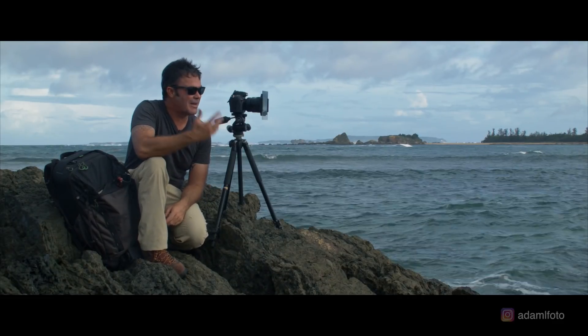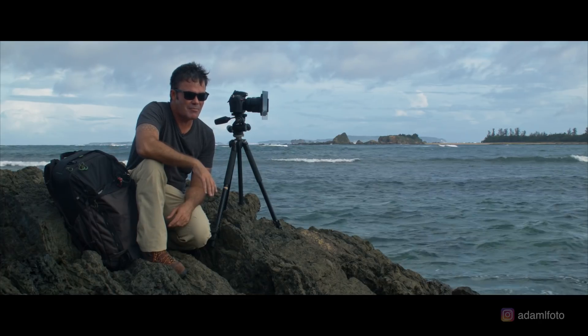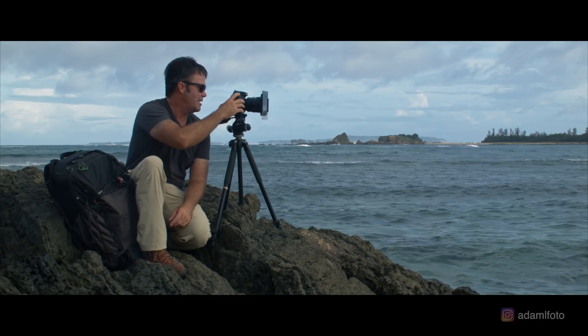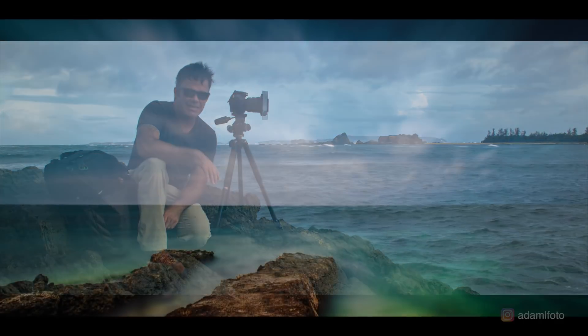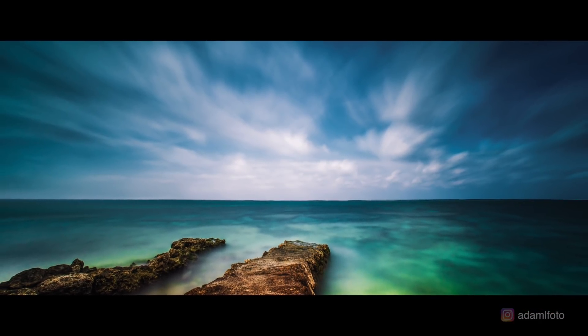Hi guys, Adam here with Adam L Photography. We're out here on this windy day shooting some seascapes and I thought I'd take a moment to tell you a little bit about what it is that I look for when I am shooting seascapes — a few tips and tricks and some ways to stay safe and get that shot.